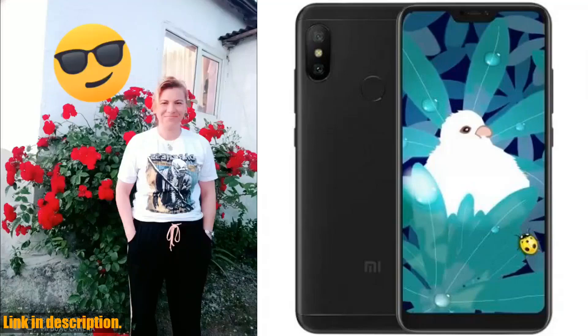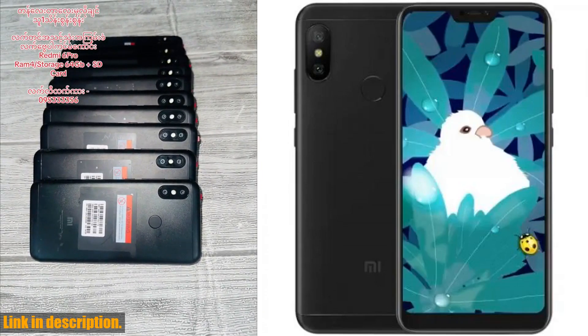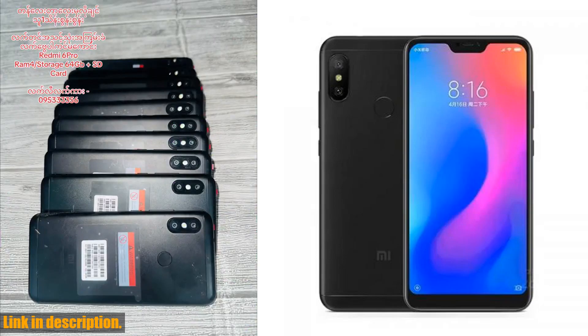Hey there, welcome to another exciting review video. Before we dive into the details, do yourself a favor and hit that subscribe button to stay updated on all the latest tech reviews and recommendations. Today, we're talking about the Xiaomi Redmi 6 Pro 4GB 64GB smartphone.